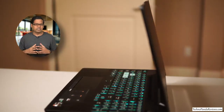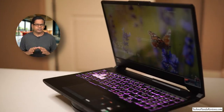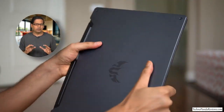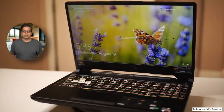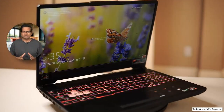Let's talk about build quality. This is a very macho laptop — it's built like a tank and is MIL-STD-810H certified. Its chassis is made from high-quality polycarbonate and it feels very solid and robust in hand. I especially like the sturdy hinge on this laptop, which securely holds the display and prevents it from wobbling during intensive gaming sessions.